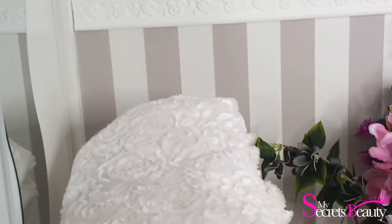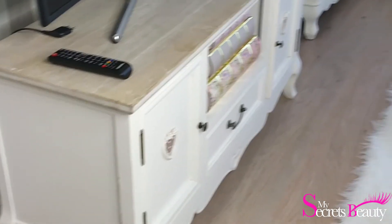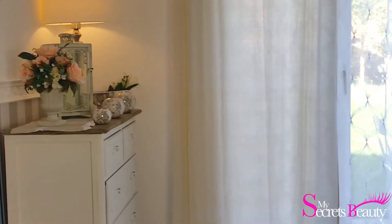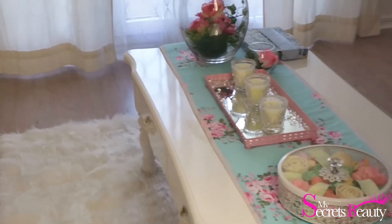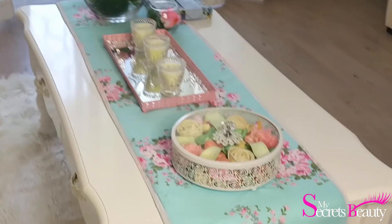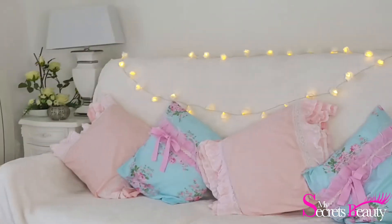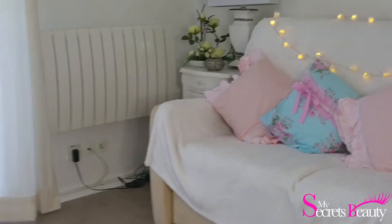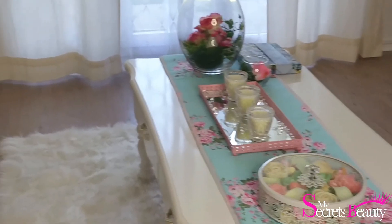Voilà pour cette petite vidéo salon tour. J'espère que ça vous a plu. Comme je vous l'ai dit, c'est vraiment un style shabby romantique — c'est ce que j'aime. Je me suis beaucoup inspirée de Pinterest, j'ai regardé vraiment tous les sites possibles pour savoir ce que je pouvais acheter. En tout cas, je suis assez contente du résultat. N'hésitez pas à me dire ce que vous en avez pensé. Si vous voulez acheter des trucs, regardez les liens en dessous de la vidéo. Je vous fais de très gros bisous et un grand merci d'avoir regardé cette vidéo. J'ai hâte de lire tous vos commentaires, à très vite !